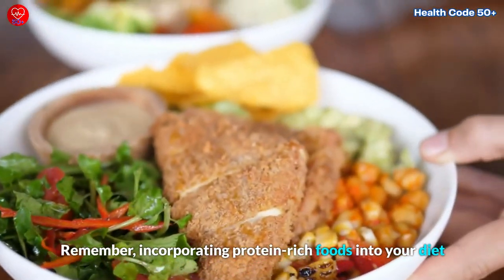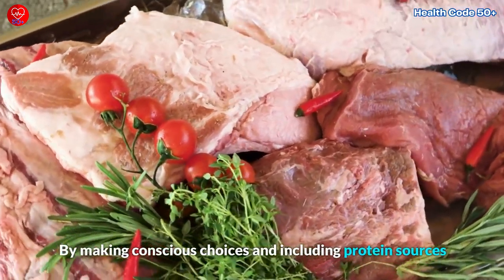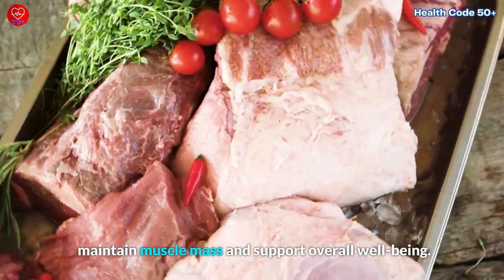Remember, incorporating protein-rich foods into your diet is a powerful way to support your metabolic health as you age. By making conscious choices and including protein sources in your meals, you can give your body the fuel it needs to maintain muscle mass and support overall well-being.